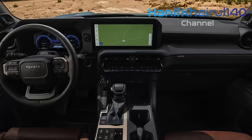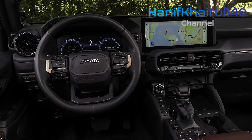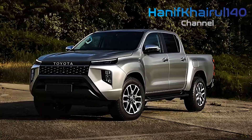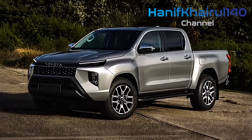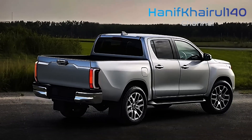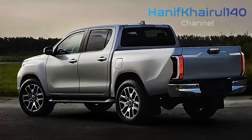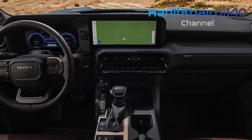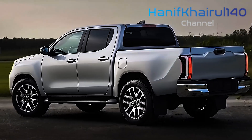The 2026 Toyota Hilux is a testament to Toyota's forward-thinking approach, blending cutting-edge technology with a commitment to sustainability. A highlight of this model is the introduction of hydrogen-powered variants developed at Toyota's facility in Burniston, UK, boasting a remarkable range of 370 miles per tank. These vehicles are positioned to showcase Toyota's leadership in hydrogen fuel technology at prestigious events like the Paris Olympics, underscoring Toyota's belief in hydrogen as a cornerstone for future mobility, particularly as Europe gears up to become a major player in the hydrogen economy by 2030.